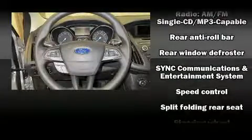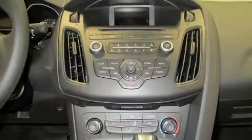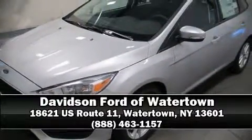Front side impact airbags, traction control, brake assist, ignition disabling, an emergency communication system, and ABS brakes are all included. This car was designed with safety in mind, allowing you to drive with even greater assurance. Please don't hesitate to give us a call.